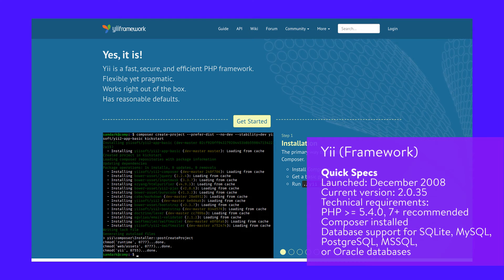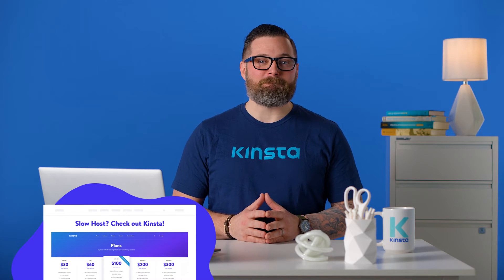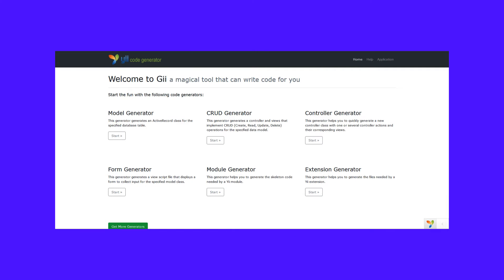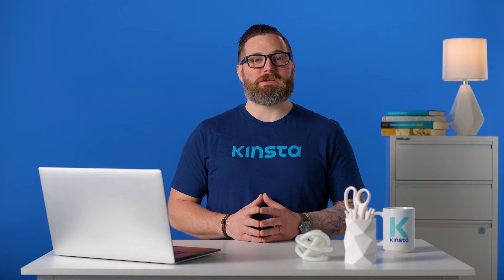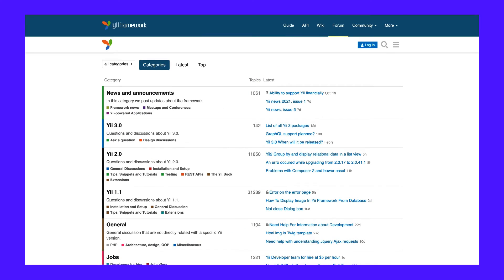The Yii framework's name means 'Simple and Evolutionary' in Chinese and also stands for 'Yes, It Is.' You can get up and running with Yii within minutes, and the documentation is well-written and easy to follow. Yii has several security measures such as bcrypt password hashing, encryption, authentication, and authorization. The documentation offers best practices to prevent SQL injection, XSS, and CSRF attacks. The Gii code generator can quickly build skeleton code for you, saving you time. Yii supports four types of caching: data caching, fragment caching, page caching, and HTTP caching. You can run third-party code within Yii projects. The Yii community offers live support via Slack or IRC, a discussion forum, social media channels, and rewards active members with badges and entries in a hall of fame.